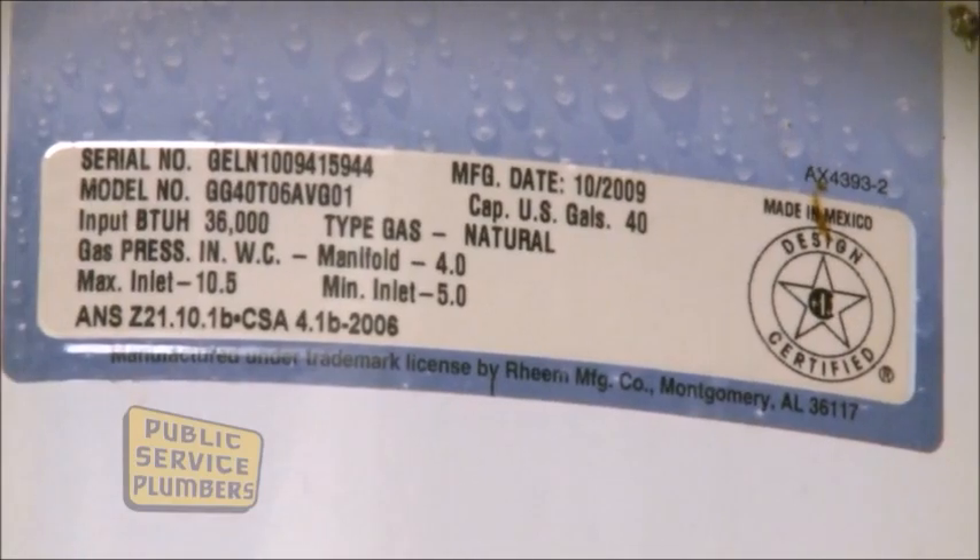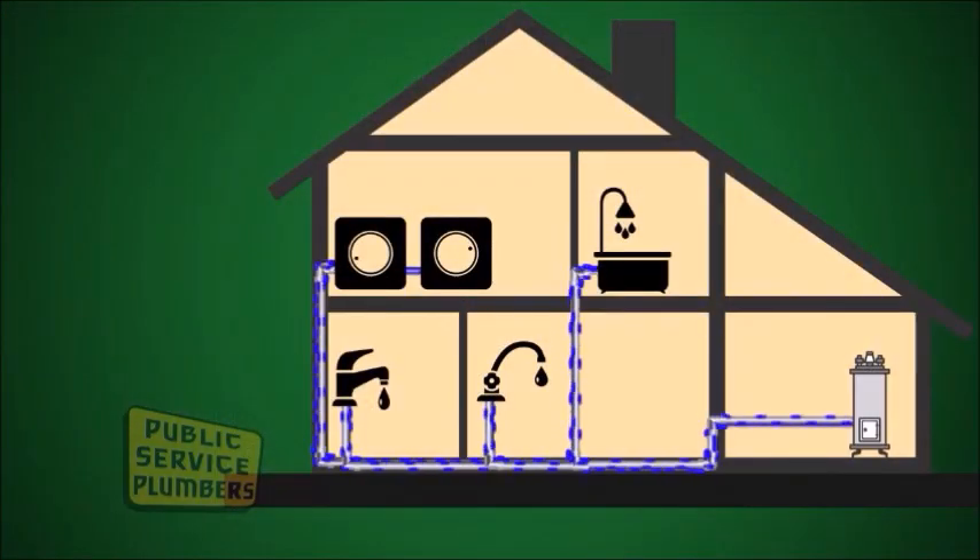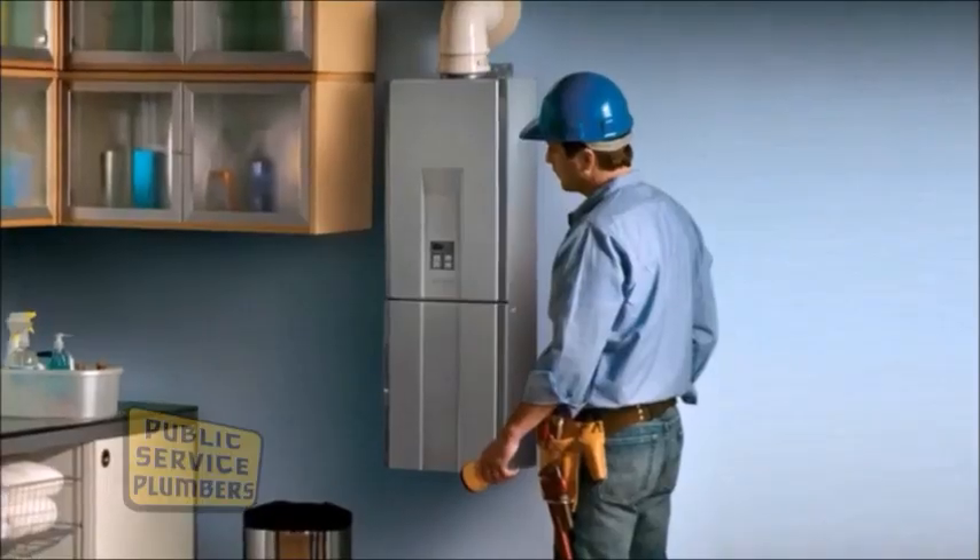Most tank type heaters — certainly the ones that we sell — are now set up with built-in circulating loops, so you're in a position to circulate your water and have it instantaneous. If you go to a tankless heater, you gain even more efficiency.